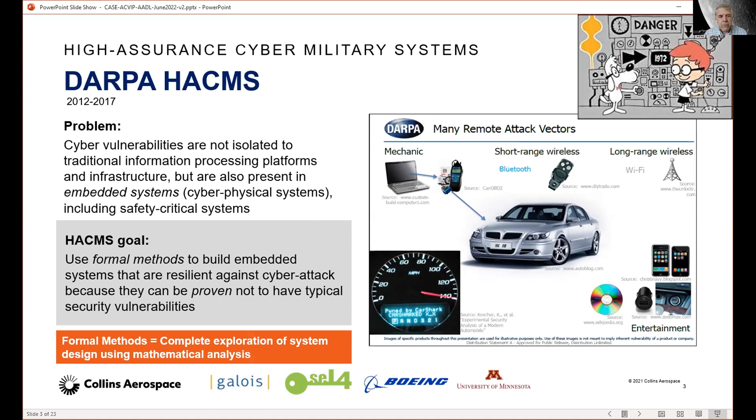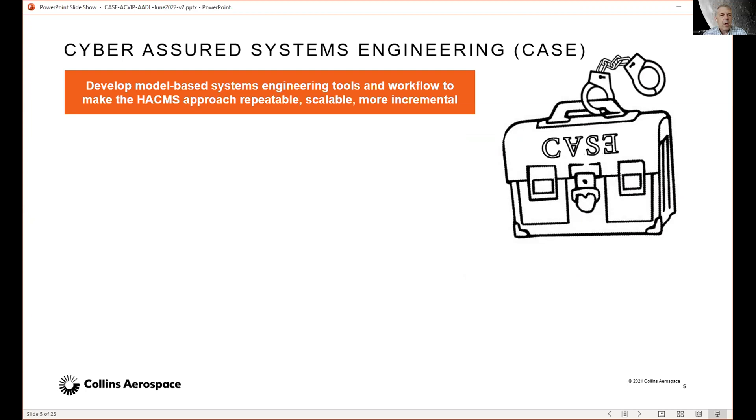The HACKEMS program was started to see if we could use formal methods to build embedded systems that are resilient against cyber attack, because they can be proven not to have typical security vulnerabilities. We leverage formal methods — a variety of tools that allow us to do complete exploration of system design using mathematical analysis of the system or software model or code. We were successful at doing that. The Cyber Assured Systems Engineering Program was started at DARPA to develop model-based system engineering tools and workflow to make the HACKEMS approach repeatable, scalable, and more incremental.